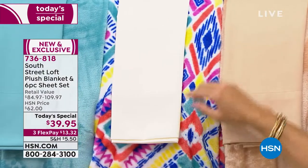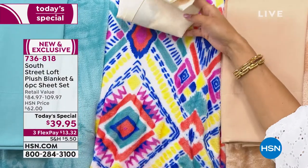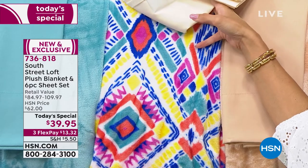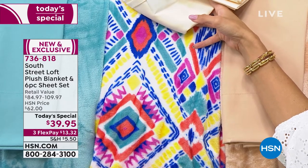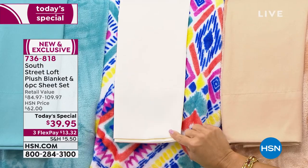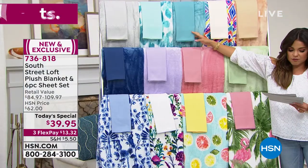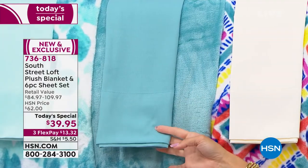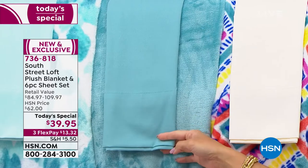Next to sand, we have another really fun print. This is actually our most limited print — it's called Global. When you get a print, it's the plush blanket that will be in that print, and it comes with a coordinating ivory six-piece sheet set. Then we also have right here in the middle — this one is called Aqua. It is a deep, rich aqua blue — solid blanket and solid sheet set.